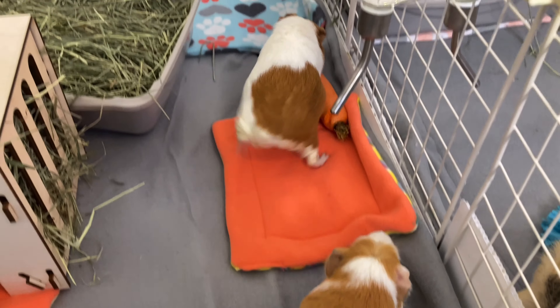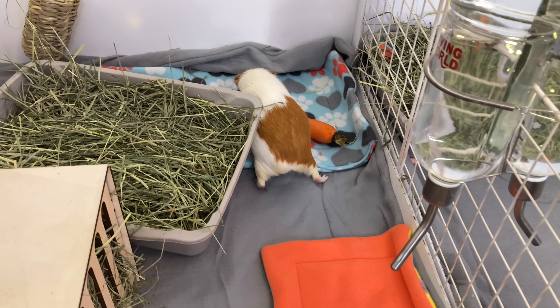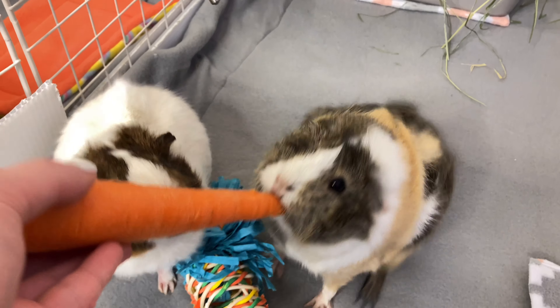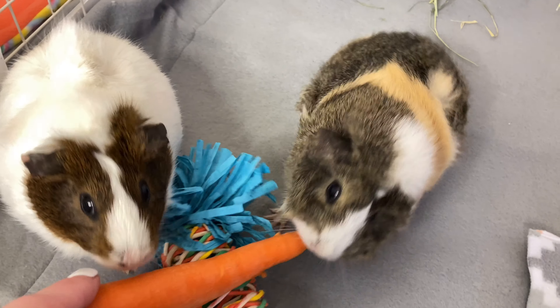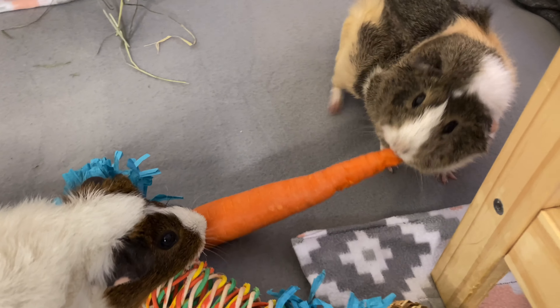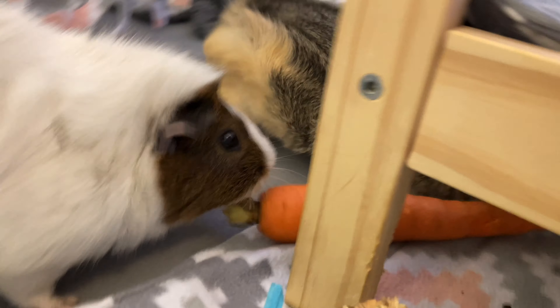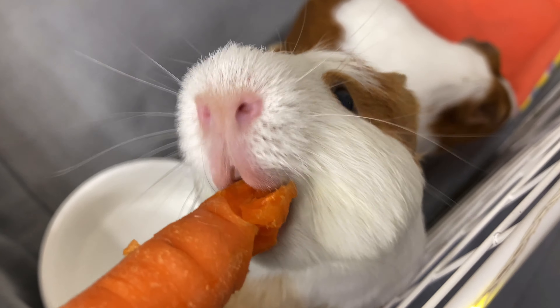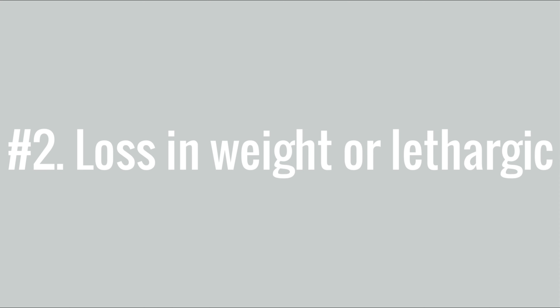The eyes might also be affected and there might be discharge from the eyes. The color might also be yellow, green, or red. The guinea pig's eyes might also be crusty, almost sealed shut.